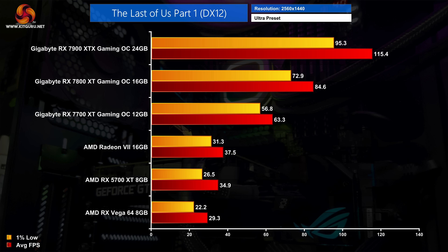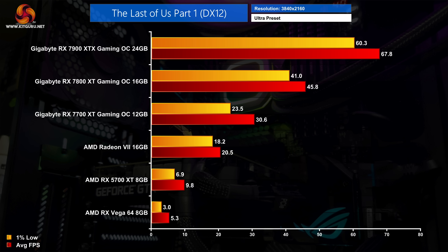Next we have The Last of Us Part 1, which hit PC earlier in the year and is another tough cookie. The Radeon 7 does the best of the three older GPUs, but even then the 7700 XT is 69% faster at 1440p despite launching at a much lower price. The 7800 XT is a good option too, hitting 85 fps and delivering well over double the performance of the Radeon 7. For 4K, the 7900 XTX is the clear choice, delivering almost 70 fps on average. We also see the clear benefit of larger VRAM here, with both 8GB cards — the 5700 XT and Vega 64 — really starting to struggle.